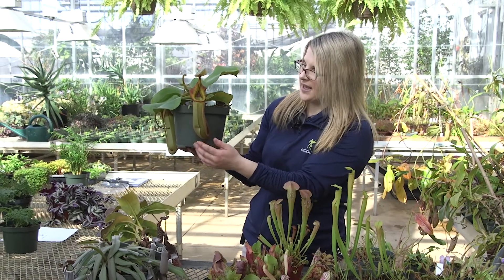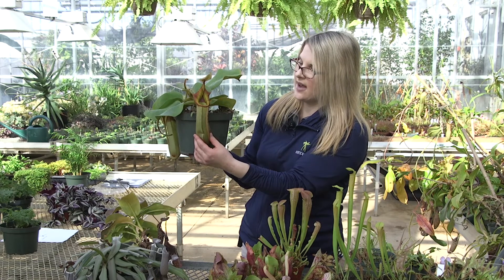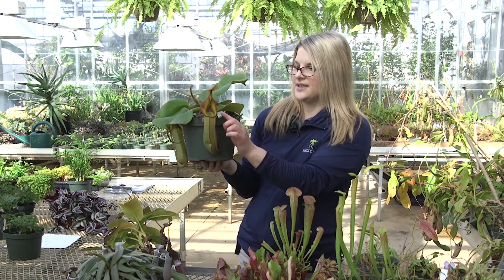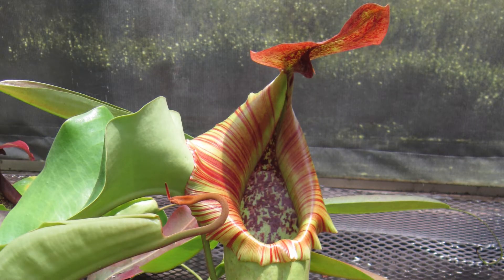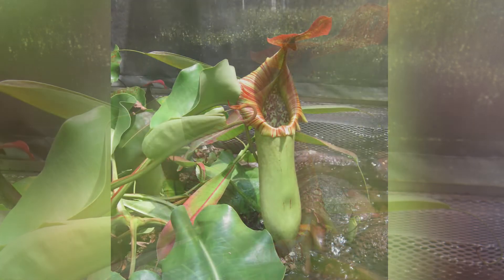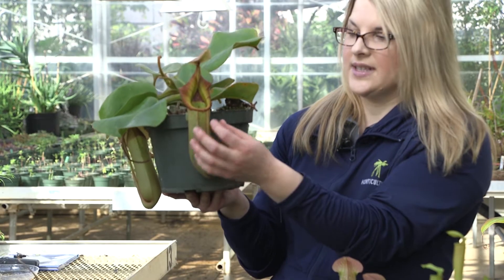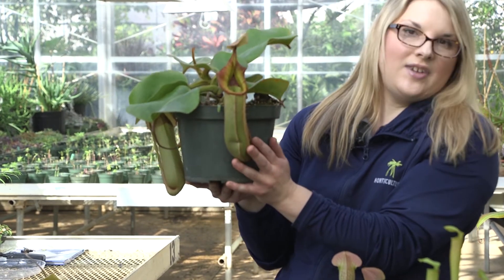Tropical pitcher plants are known as a pitfall trap. They have a peristome up around the pitcher itself, and the peristome has glands that secrete nectar. Insects are drawn in by the nectar — they fly in or crawl onto the pitcher and it's like a slippery slope. They fall into the pitcher and, with downward-pointing hairs inside, they can't get back out. Inside the pitcher there are digestive enzymes and fatty acids that break down insects over time.